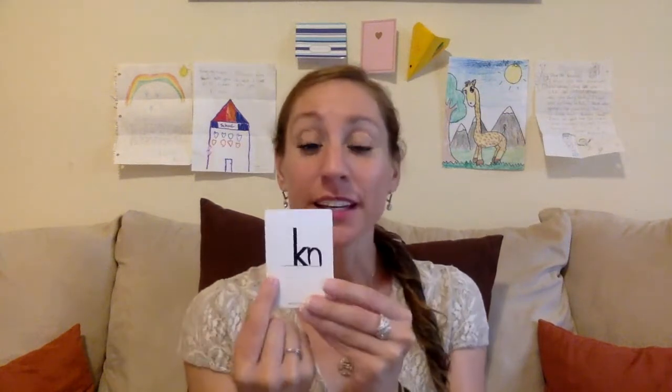So let's get to the phonics. This week we are working on these sounds. See if you remember what sounds these letters make. Remember, we're working on silent letters this week. The W is silent here — it's just the R making the noise. Here, the K is silent — it's just the N making the noise. The G is silent.